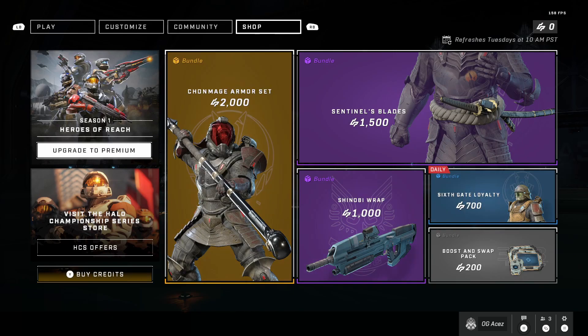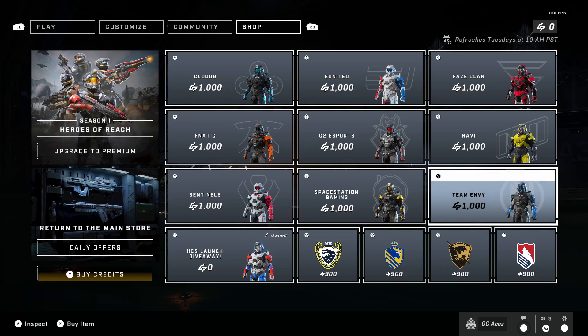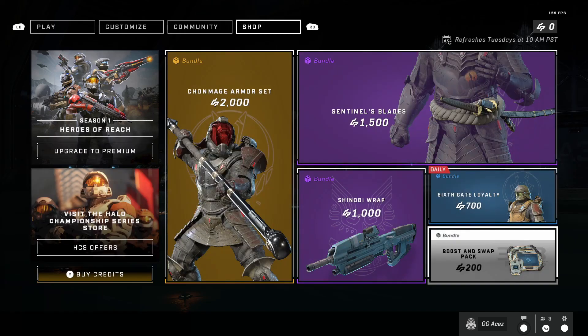That's going to do it for the shop today. The HCS skins have not updated yet, so Envy is still available. I would highly recommend you get this one because OpTic Gaming just won the first HCS event, so there's going to be even more pressure to get their skin finished. Envy will not be in the shop much longer and will be one of the rarest skins in the game. If you enjoyed, make sure you like and subscribe — that's all I got, thank you for stopping by.